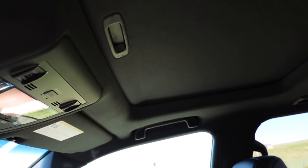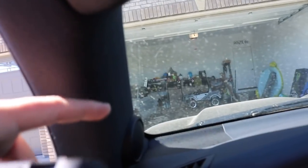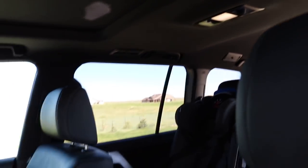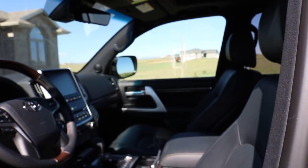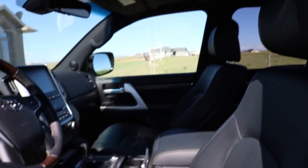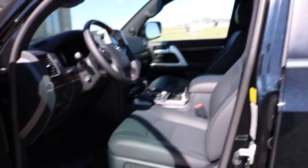Small thing, but I'll mention it because you never really see it in videos. The headliner is like a felt suede material — dark suede. Sure, it collects a lot of hair, but it looks and feels really nice. That's one thing I liked about my Tacoma TRD Pro versus the 4Runner and Tundra, which had a tan roof liner. I love this one — it looks sleek and matches the vehicle very well.